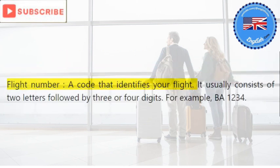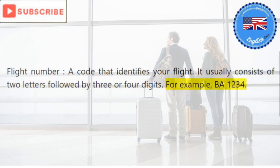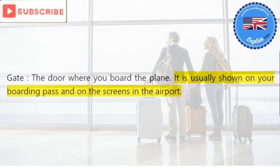Flight number: a code that identifies your flight. It usually consists of two letters followed by three or four digits, for example BA1234. Gate: the door where you board the plane. It is usually shown on your boarding pass and on the screens in the airport.